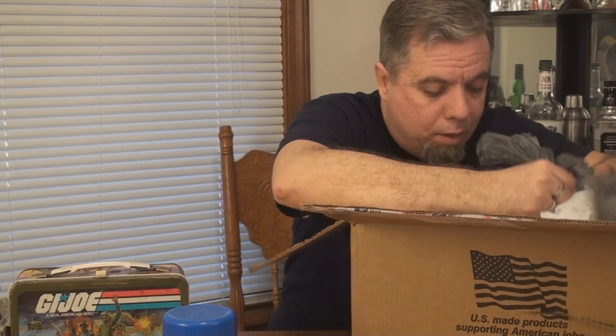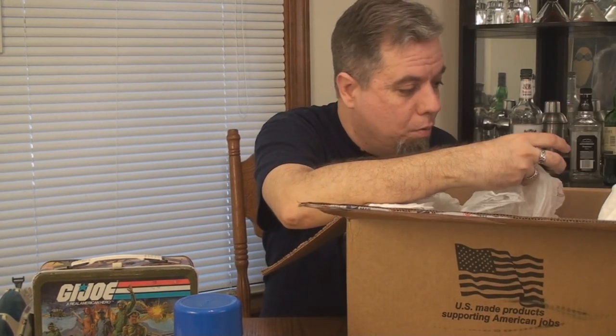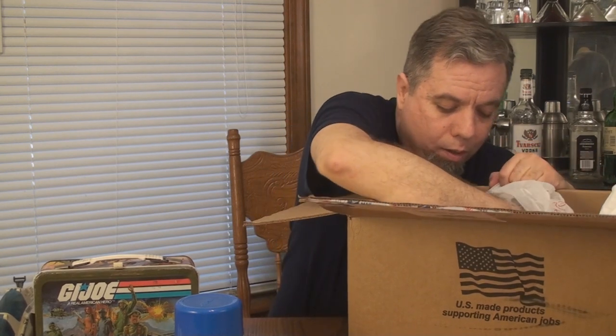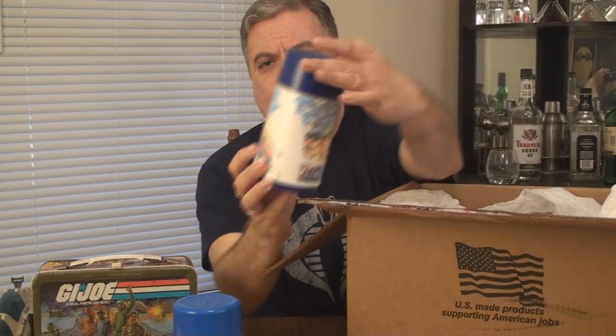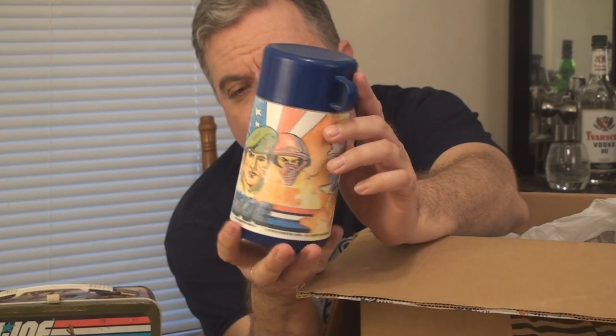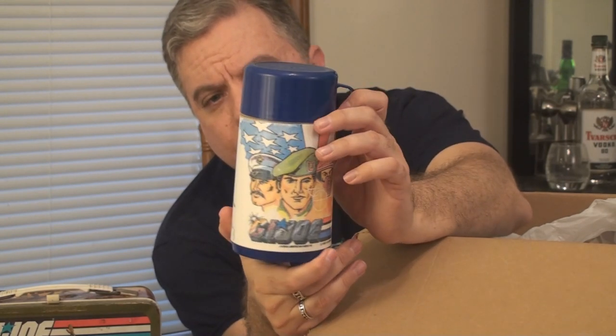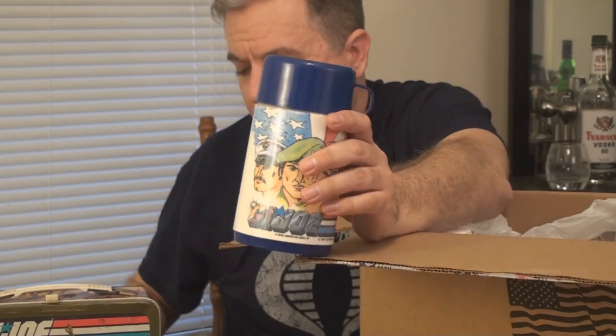Keeping with the theme of lunchboxes, this is a thermos from what looks like the 1987 plastic lunchbox. I hadn't picked any up yet, but right there is the thermos — it's got the Defiant on it, the Cobra Mamba, and some '87 characters. Really nice artwork on this thermos.